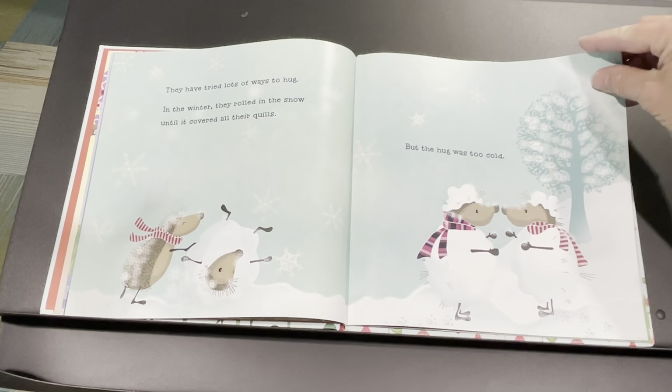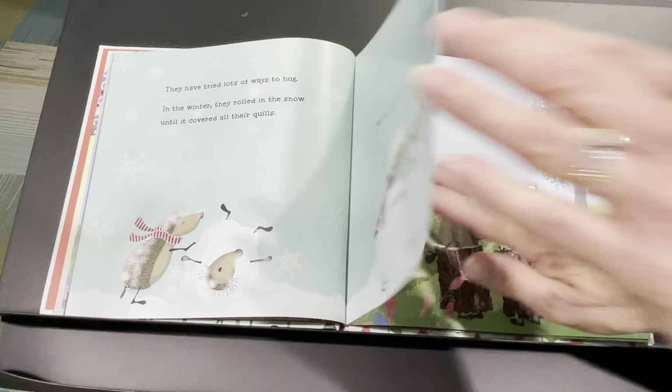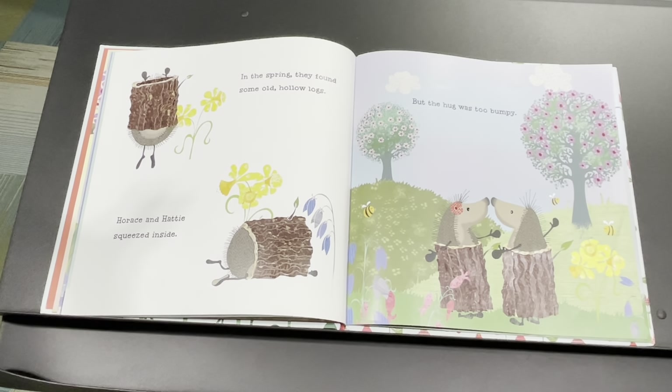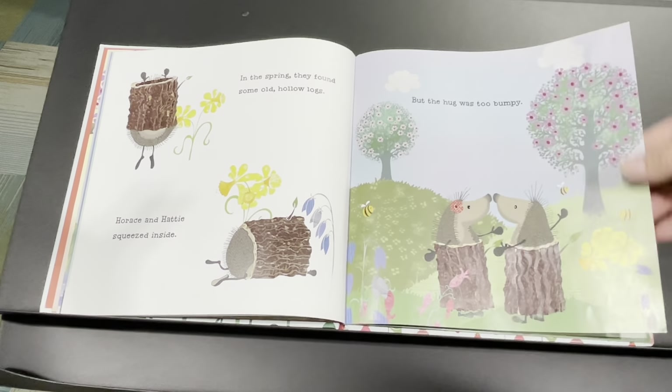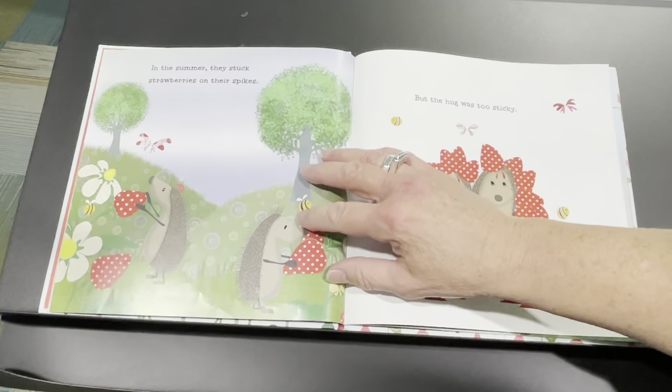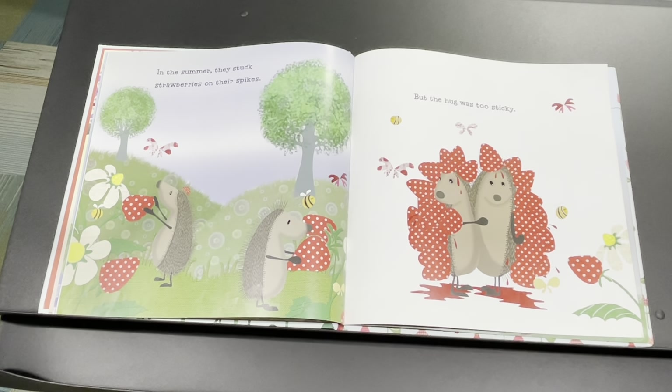They have tried lots of ways to hug. In the winter, they rolled in the snow until it covered all their quills. But the hug was too cold. In the spring, they found some old, hollow logs. Horace and Hattie squeezed inside — that's funny! But the hug was just too bumpy.